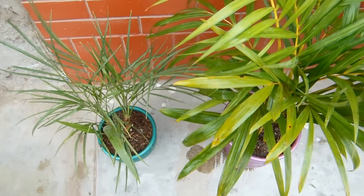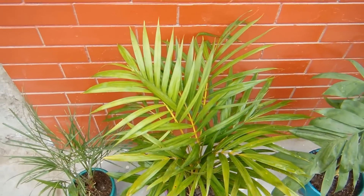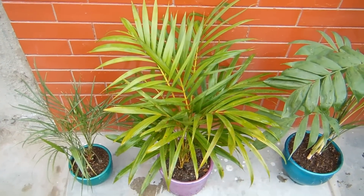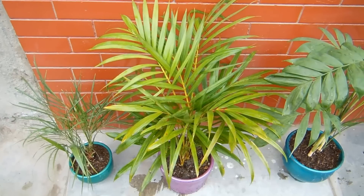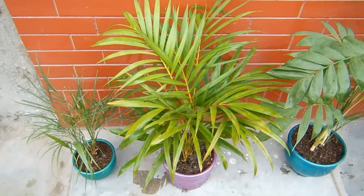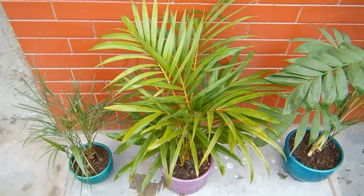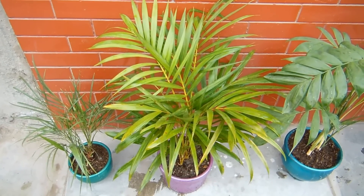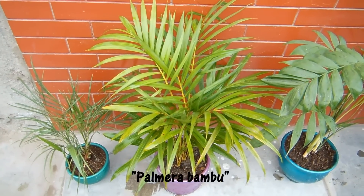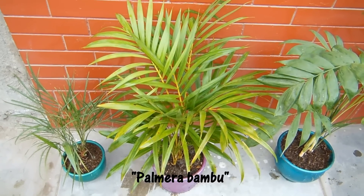Acá tenemos otra conocida también, que es la famosa palmera hawaiana. Esta palmera es usada en la decoración de los hogares y su nombre botánico es Cracidolocarpus lutenses. Es verde amarillenta; el término lutenses quiere decir amarillento en latín. Es una palmera que se adapta muy bien también a la habitación, es bien famosa y conocida, y también decora jardines y avenidas.